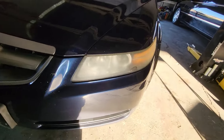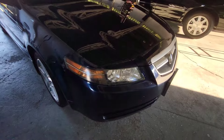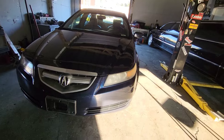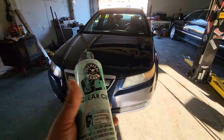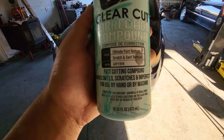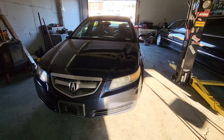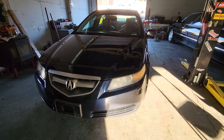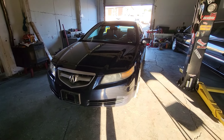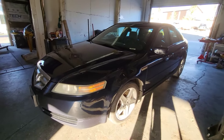You can see how foggy this headlight is and then see the results after. The compound I use — I don't need to sand it down or anything. I hate sanding because you're scratching the plastic lenses. I got this compound online through Walmart and it works really good. After cleaning, I'm going to take pictures and post it up for sale. I have two people who want it, so I'll send them the pictures and see who comes through first.